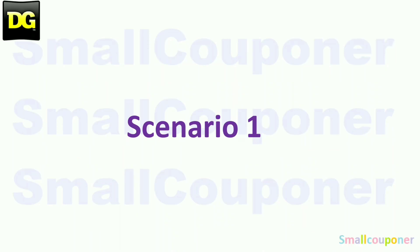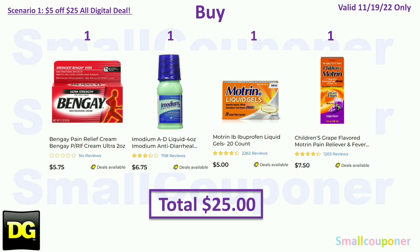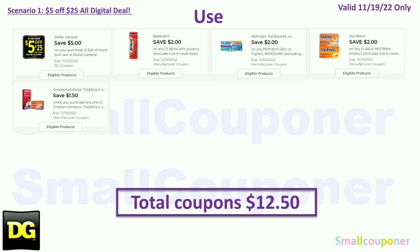Scenario 1. You'll buy one Bengay for $5.75, one Imodium for $6.75, one Motrin for $5.00, and one Children's Motrin for $7.50, so your total will be $25.00. You will use the $5.25 for this Saturday, November 19th. Even though it says expires November 20th, if you expand the coupon and read the details it will say November 19th. Coupons: $2 off Bengay, $2 off Pepcid or Imodium, $2 off Motrin, and $1.50 off Children's or Infants Tylenol or Motrin. Total coupons: $12.50.